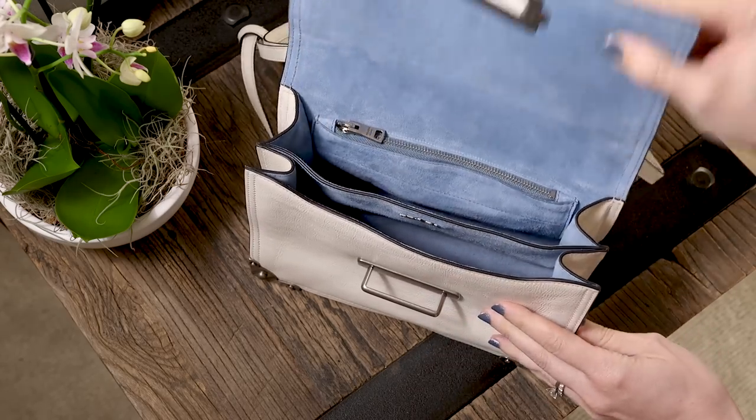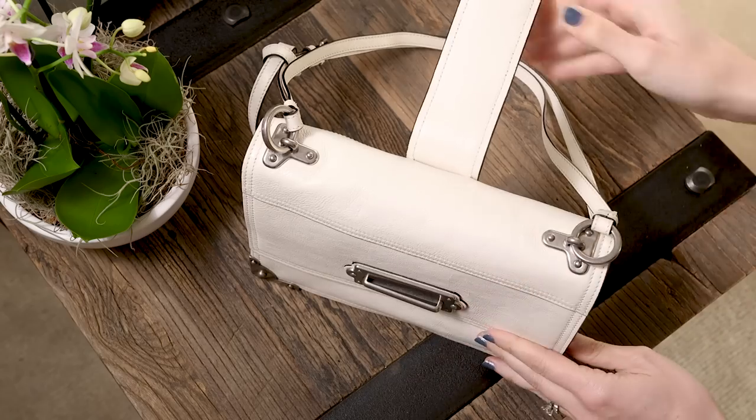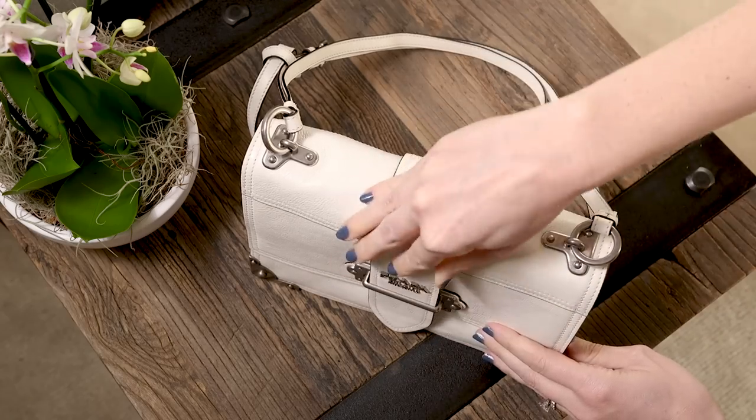The functionality of this bag is one of my favorite aspects, as the bag may be compact but it's also incredibly usable.